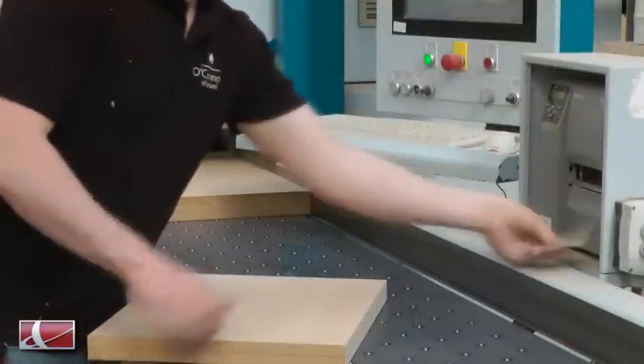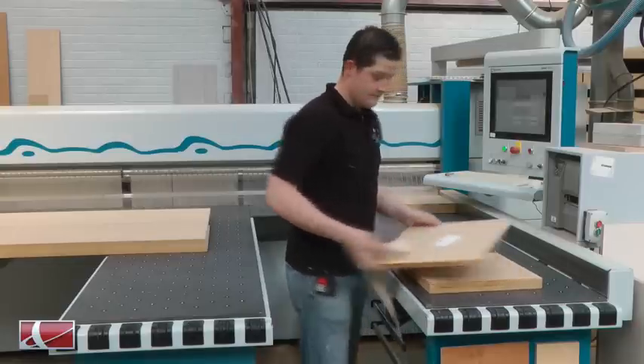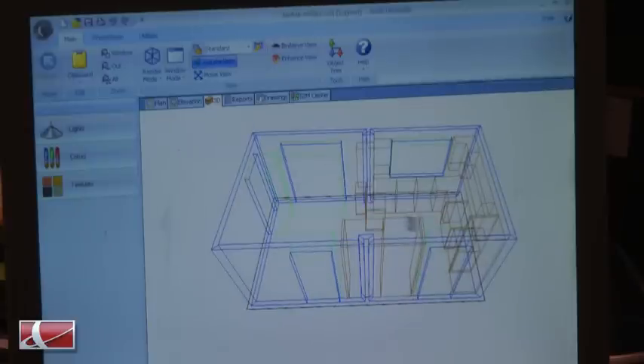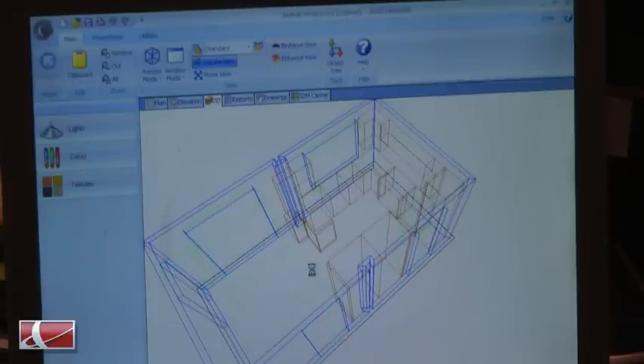I'm very happy with Cabinet Vision and Alphacam. The amount of time which they have saved me is unbelievable. Instead of drawing up cut lists and generating CNC programs manually, now this is all done automatically, which leaves me more time to concentrate on new designs and build on our business.